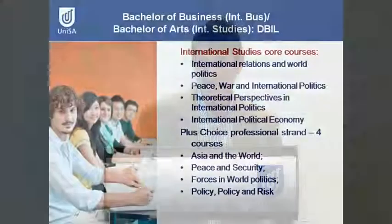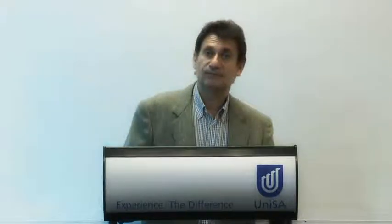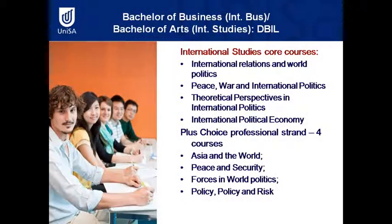With International Studies, the core courses are international relations and world politics, peace, war and international politics, theoretical perspectives in international politics, and international political economy. Students will also get to choose a strand from a choice of four: Asia and the world, peace and security, forces in politics, and policy and risk.